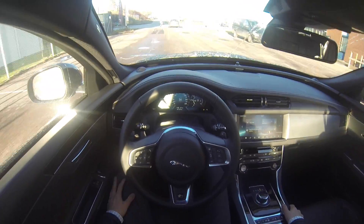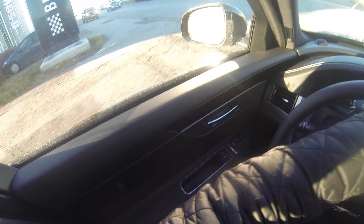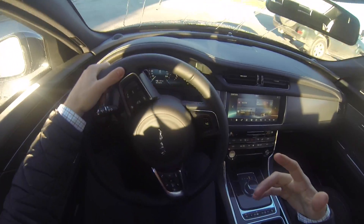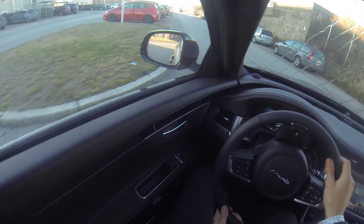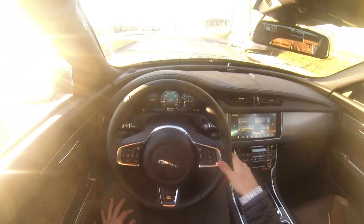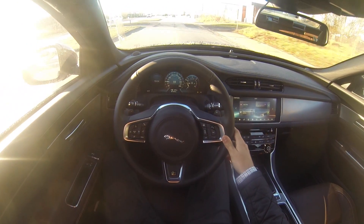We just drove the Audi A3 for a week, and my initial impression is that this is a much, much bigger car. It has a much bigger road presence, the steering feels bigger, but the comfort is on another level.